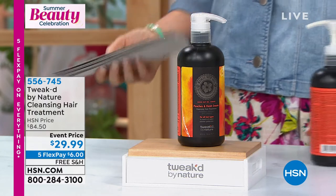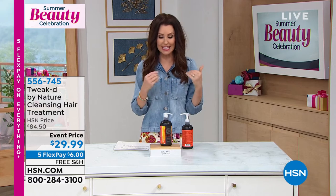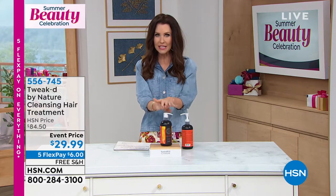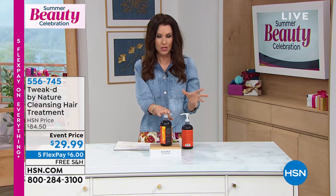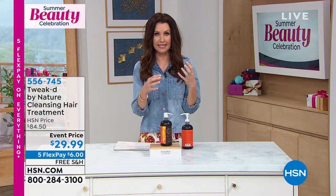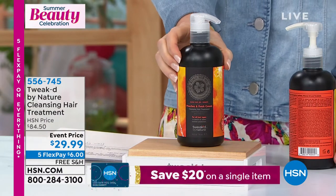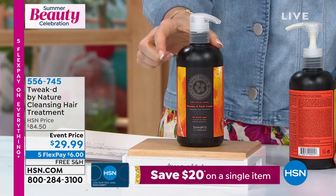The Cleansing Hair Treatment is an all-in-one. We've got Dennis Simeone, the ingredient hunter who went from Ojon to Tweaked. If you've got damaged hair, breaking hair, if you want softer or healthier hair, but you also want that peaches and cream scent, this is a must.